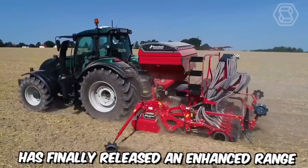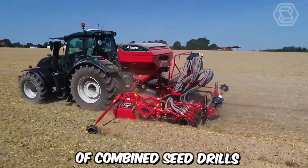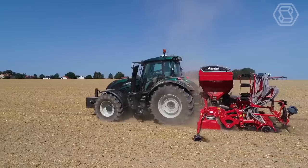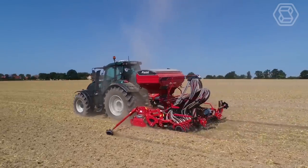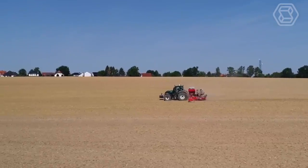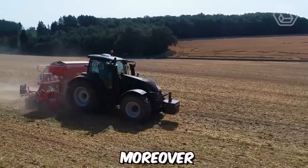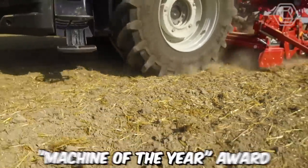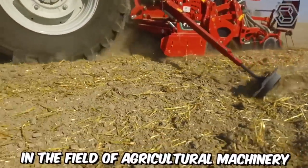Kverneland has finally released an enhanced range of combined seed drills called E-Drill Maxi Plus. With these machines, simultaneous seeding of cereal crops and fertilization can be efficiently carried out. In 2020, their equipment was honored with the prestigious Machine of the Year award in the field of agricultural machinery.